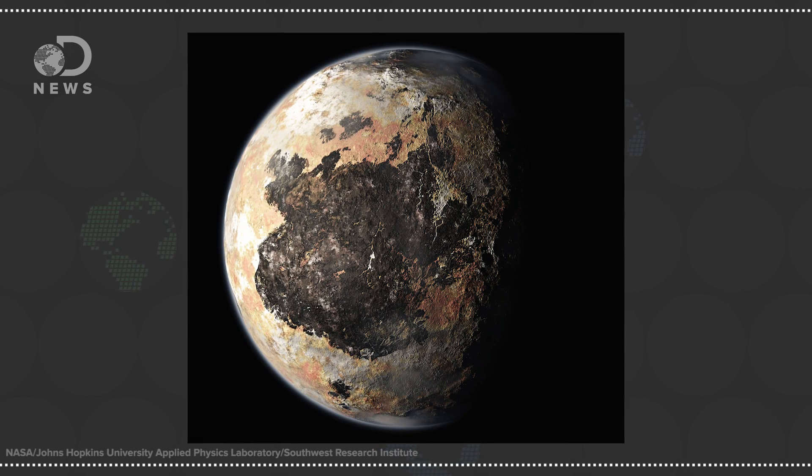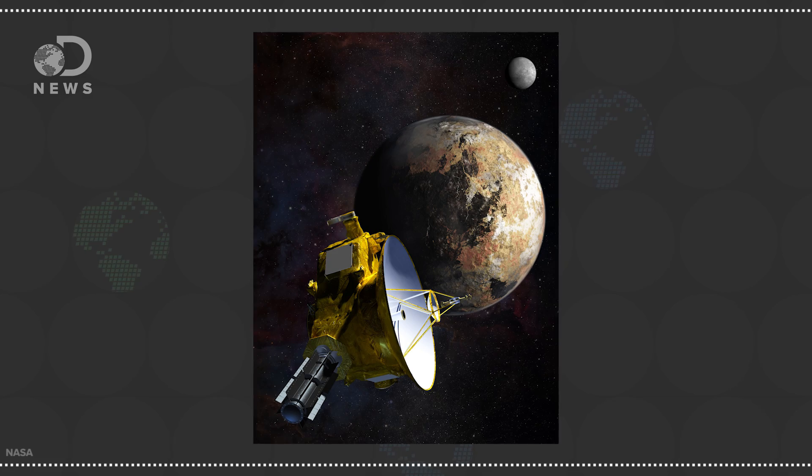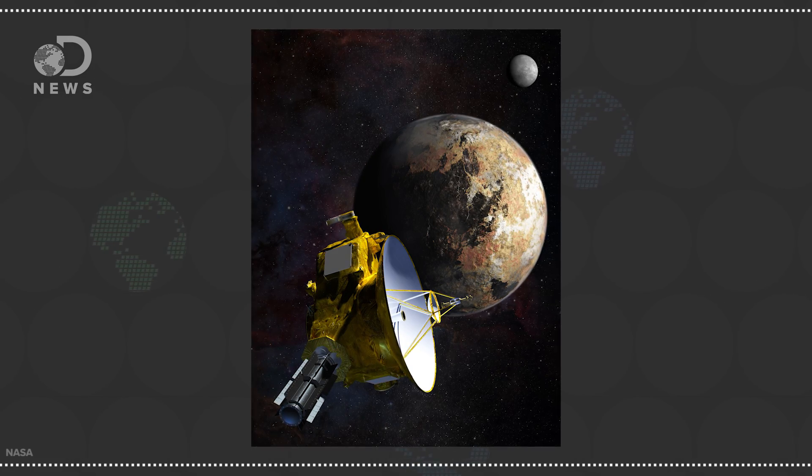We're all pretty familiar with Pluto. If you're around my age, Pluto is very much a planet in your grade school science books. But then in 2006, it was reclassified as a dwarf planet and a lot of people mourned that loss. But Pluto is still out there, and the New Horizons mission is a little over a month from its closest encounter with this distant body.